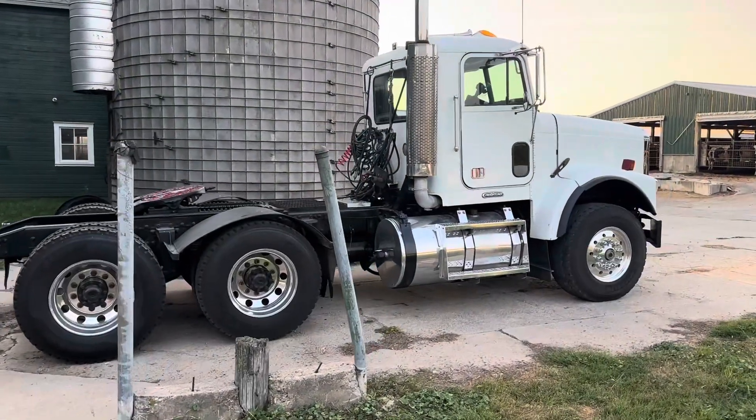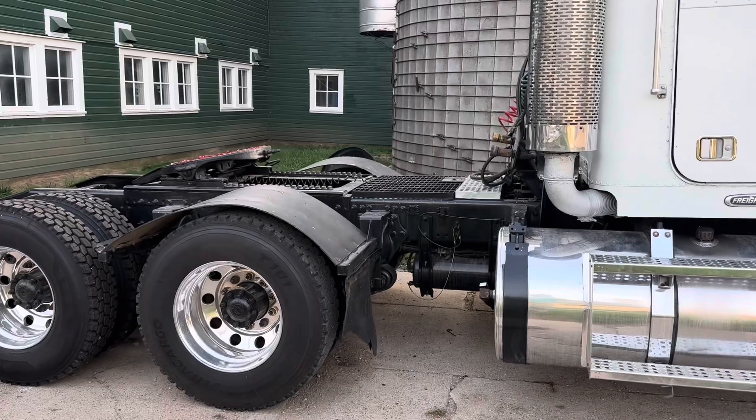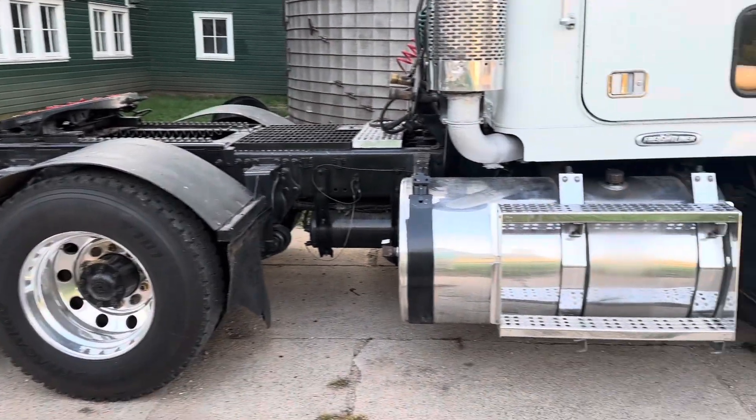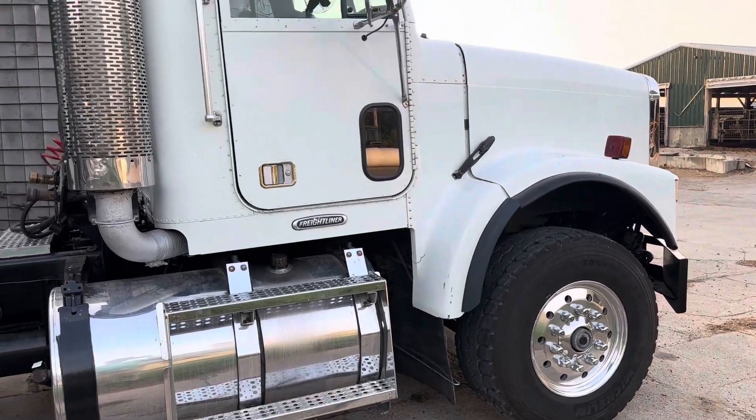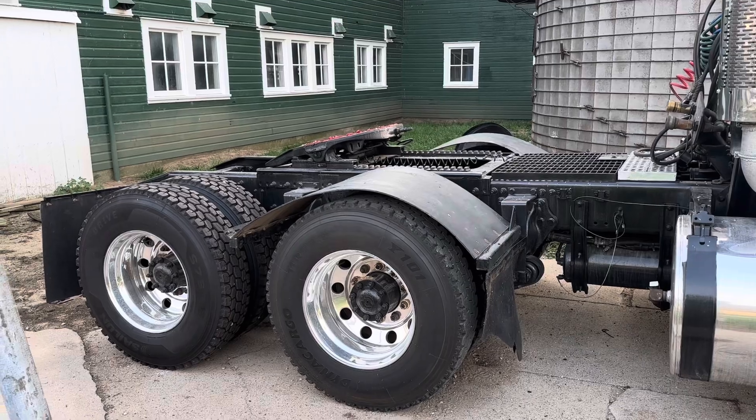Before they sold it to me, they ripped all the tanks and steps off, repainted the frame, and polished all the aluminum, so it looks really good for a 25-26 year old truck. This truck is pretty much going to be strictly ag — hauling manure, commodities, feed, grains, all agriculture things. Some trucking videos coming up soon. Fall is gonna be busy. Please like and subscribe — I appreciate it, thank you, bye.